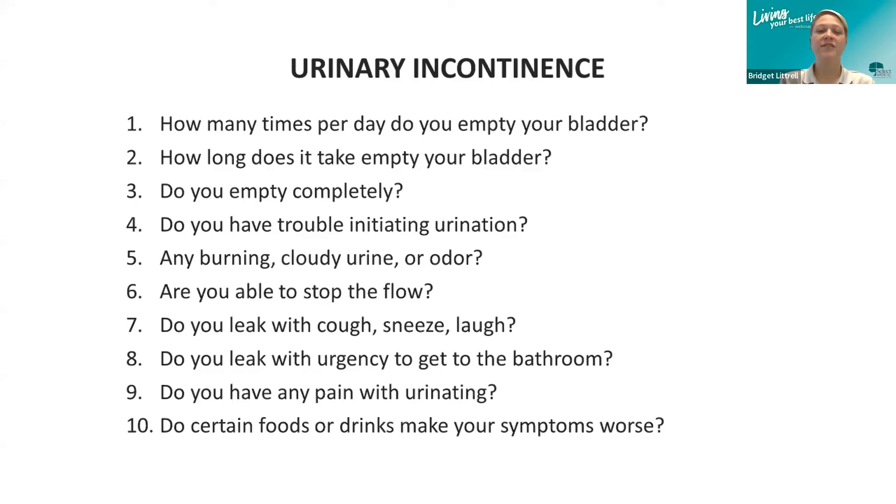Do you leak with a cough, sneeze, or laugh? Do you leak with urgency to go to the bathroom? Do you have pain when urinating? Or do certain foods or drinks make your symptoms worse — for example, drinking coffee and then needing to go to the bathroom many times in the next hour? While urinary incontinence can be common, it is not normal.